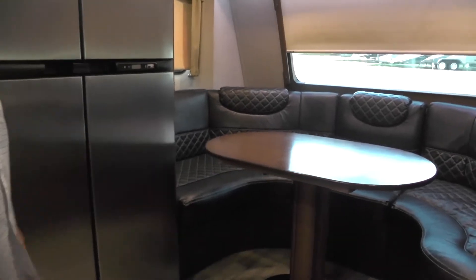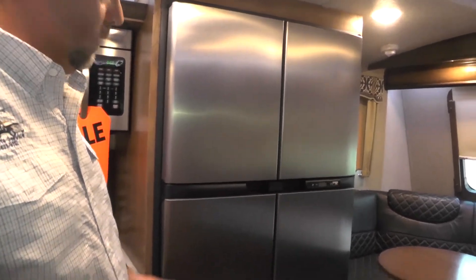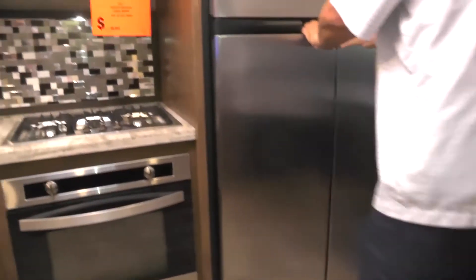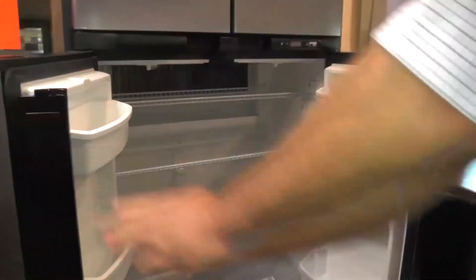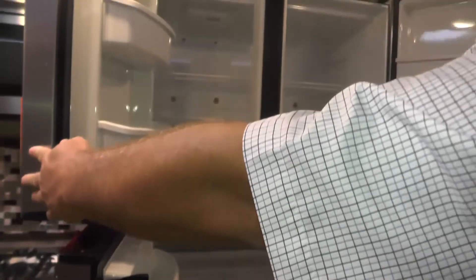This particular unit does have an RV refrigerator — it is a gas-electric refrigerator, a four-door Norcold, 12.4 cubic foot, with a nice size refrigerator box and a nice size freezer box.